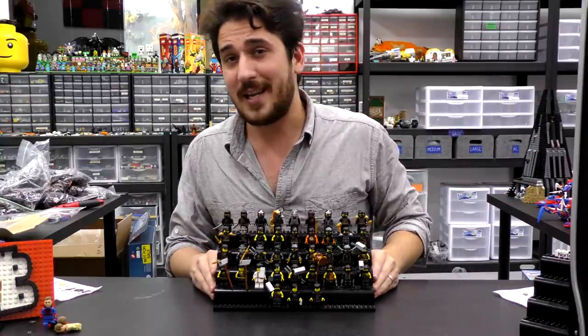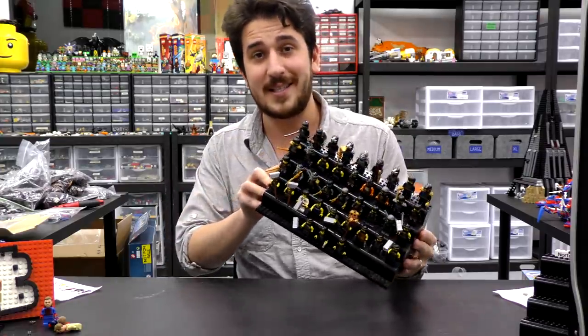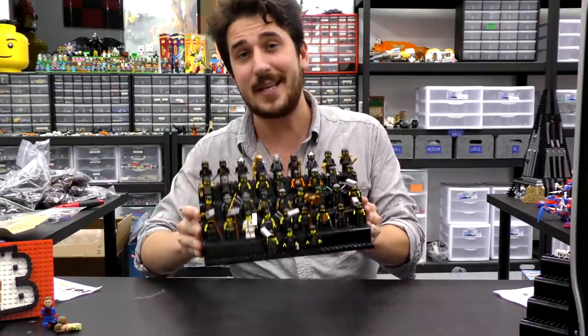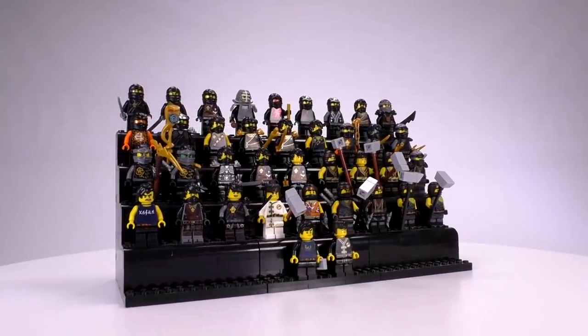Hey everyone, welcome to Brick Vault. Today I've got a LEGO collection minifigure review video for you - this is a Ninjago update video. We have every single LEGO Cole minifigure ever made; there are 39 Cole minifigs altogether.